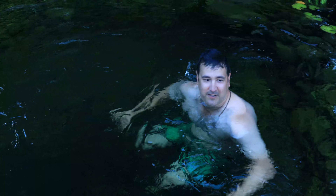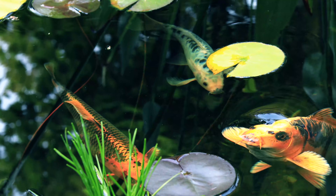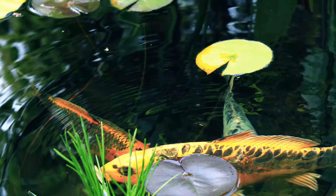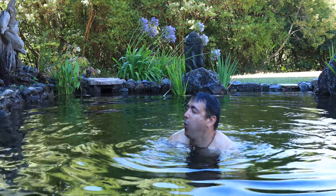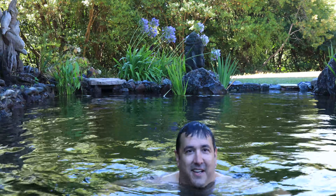Let's see if we can find some of the koi. There's a kohaku in here — let's see if we can catch it.